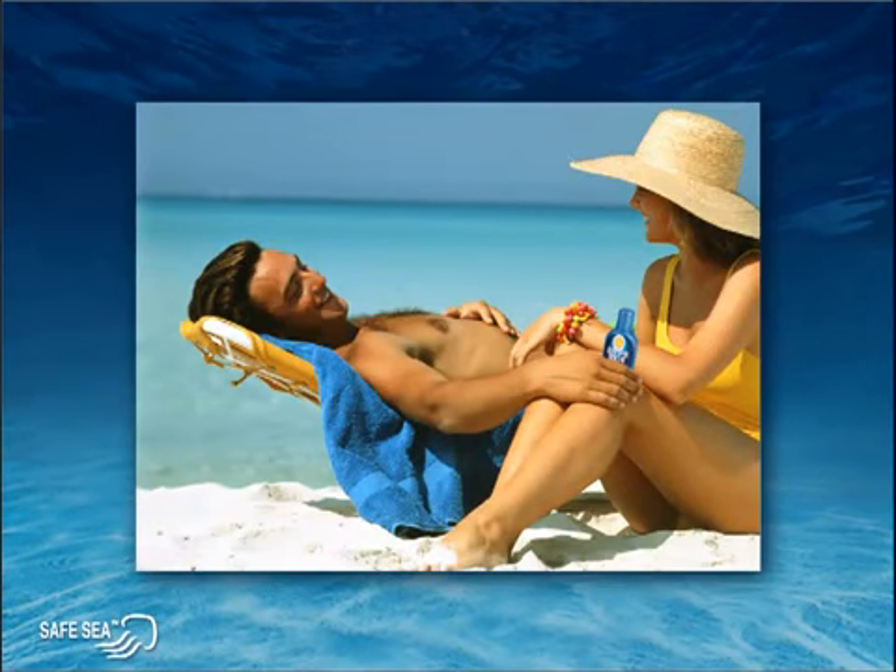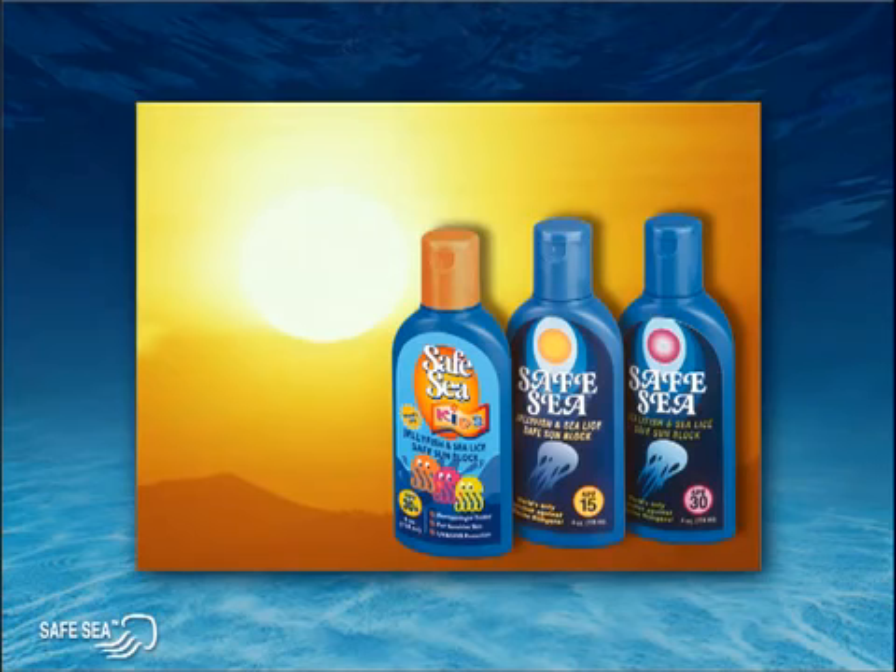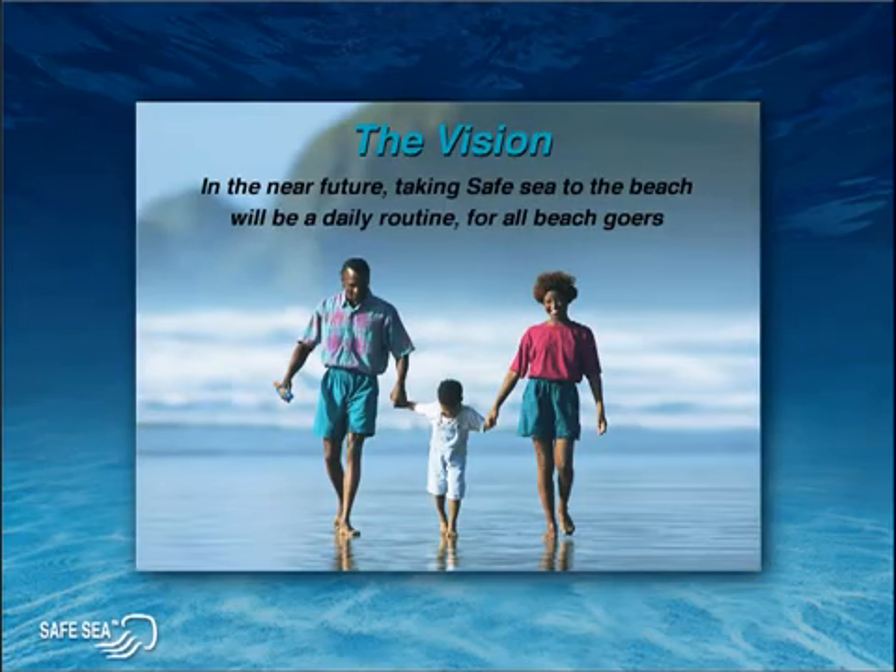In addition to the exceptional protection Safe Sea provides against jellyfish stings, Safe Sea also contains sunscreen made of the highest quality ingredients for excellent protection against the harmful ultraviolet rays of the sun. Safe Sea comes in three levels of sunscreen or SPF protection: 15, 30, and 30 plus for children, with more products currently in development. In the near future, taking Safe Sea to the beach will be a daily routine for all beach goers.